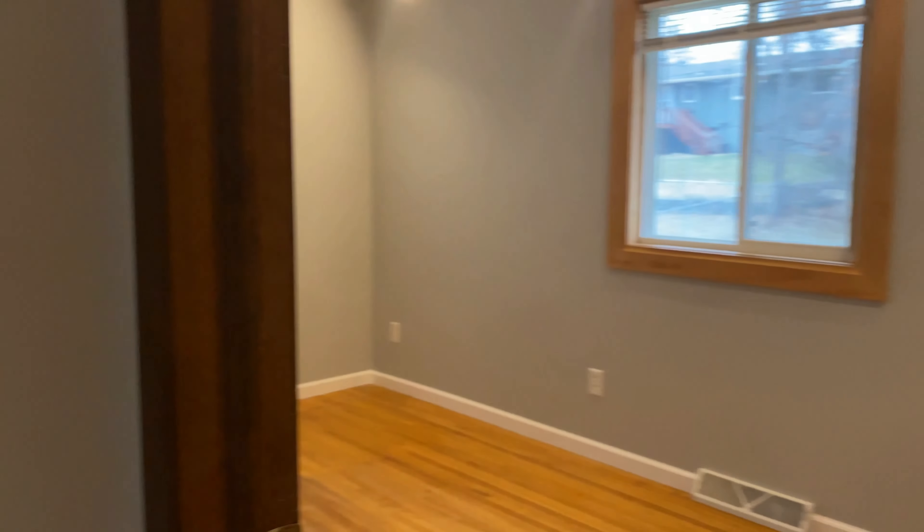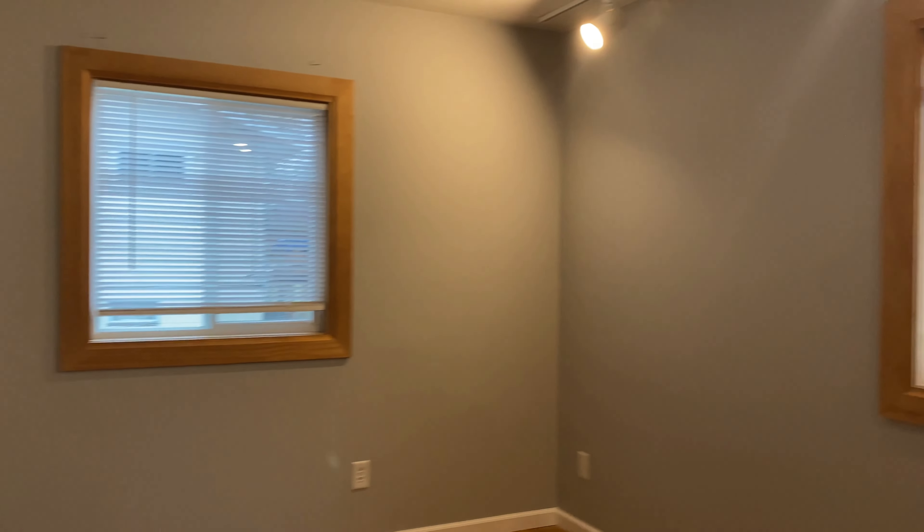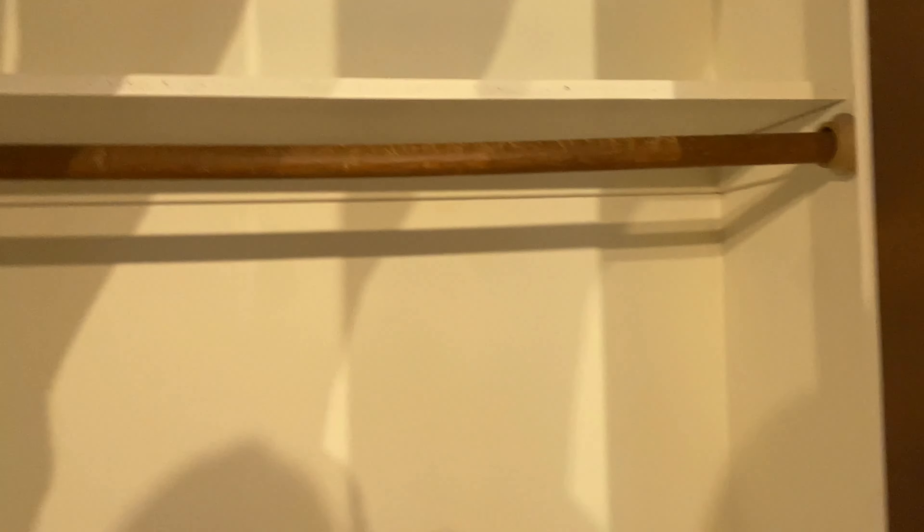For the first bedroom right here on our right, hardwood floors continue in here. You got a couple windows and some fun lights up there. Two closets in here.